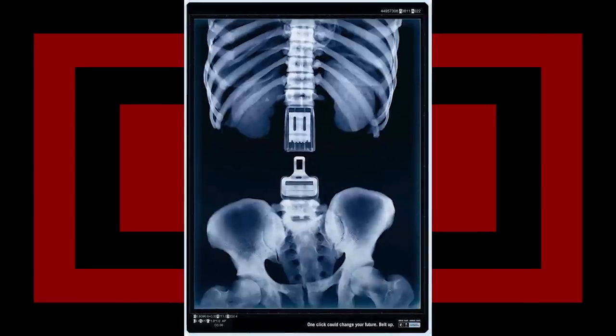Safe driving awareness ad. That's good. It took me a second to remember that we do not have seat buckles for spinal ligaments. In all three of my brain cells, I thought that was just a broken spine — so maybe that's the intent. Maybe I'm just not very observant.